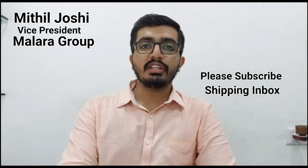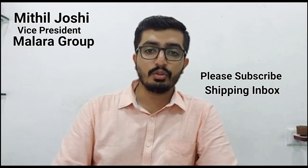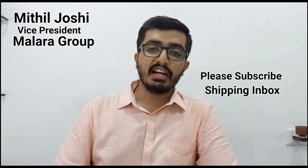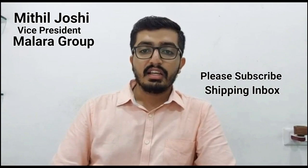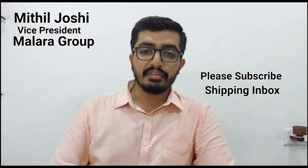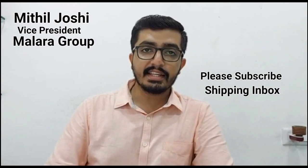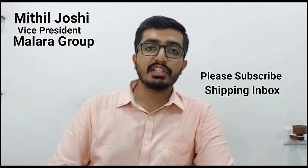E-Ship One is also a Flettner ship, meaning it has four large rotor sails that rise from its deck and are rotated via mechanical linkage to the ship's propellers. The sails aid the ship's propulsion by means of the Magnus effect. With the extended support of DPT's Chairman Shri S.K. Mehta and the DPT team, they were able to achieve such milestones.